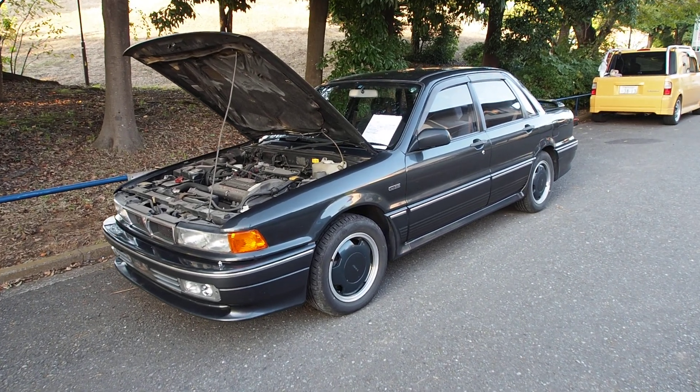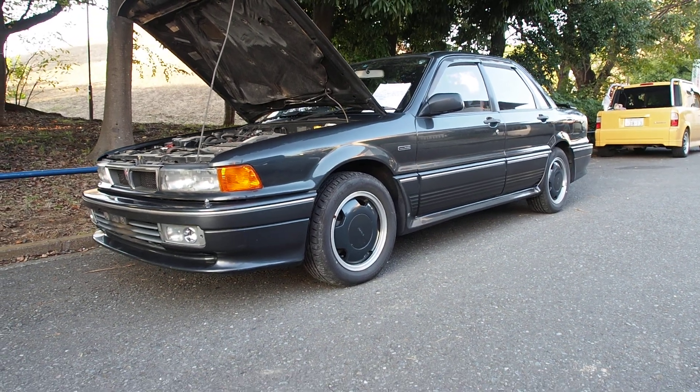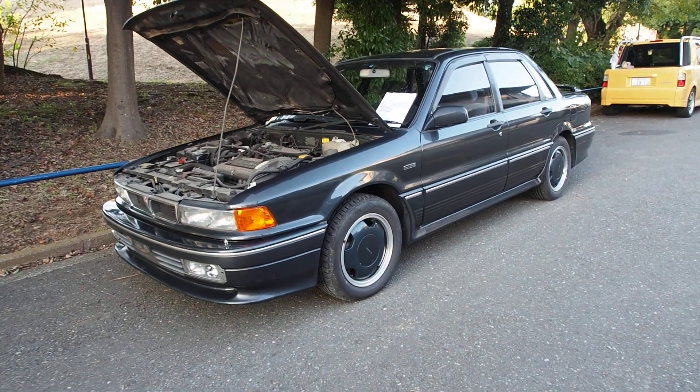Hey guys, this is Derek from Pacific Coast Auto here in Japan and we're looking at something really unique and really special here. This is a 1991 Mitsubishi Gallant AMG.